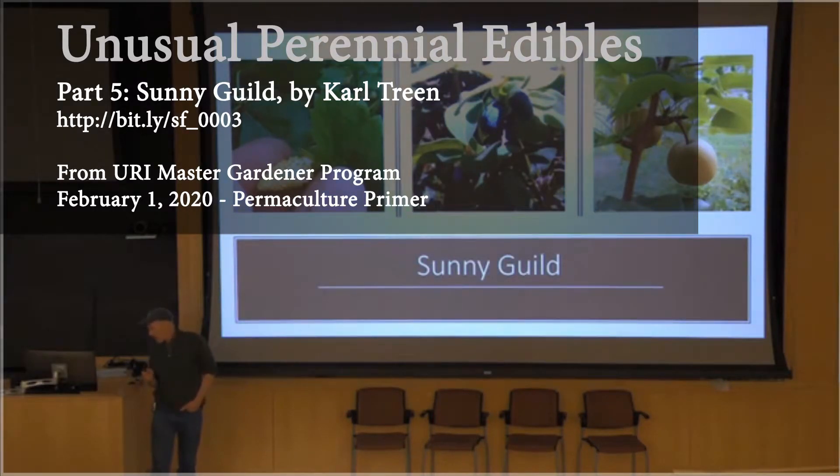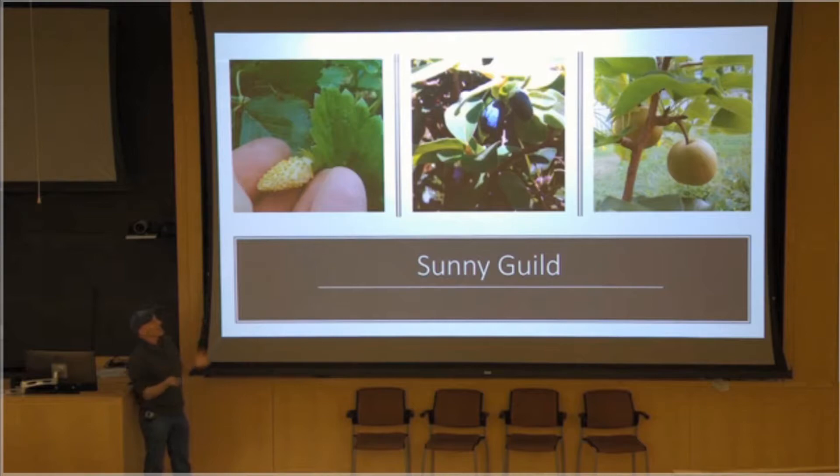So I don't know how much time I've got now. We still have time to talk about my sunny guild. This is the sunny guild.